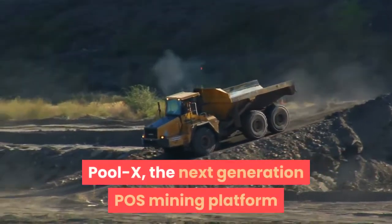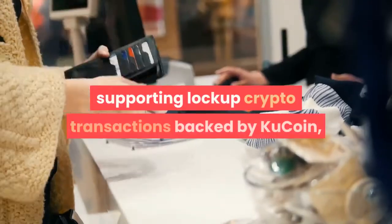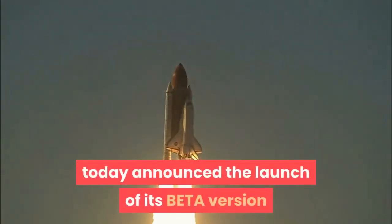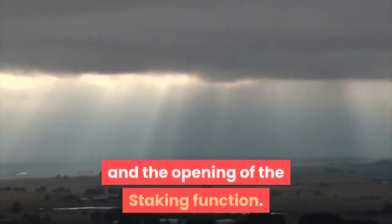PoolX, the next-generation POS mining platform supporting lock-up crypto transactions backed by KuCoin, today announced the launch of its beta version and the opening of the staking function.